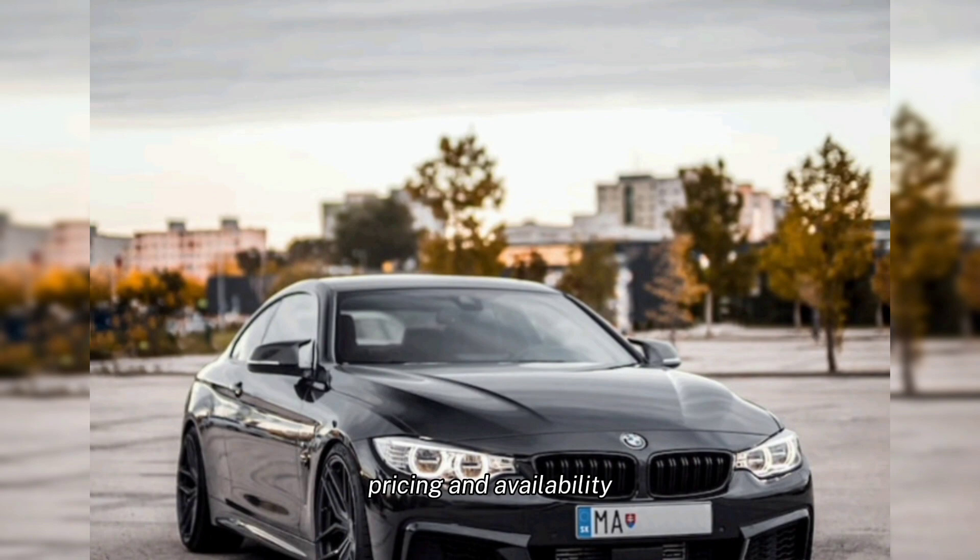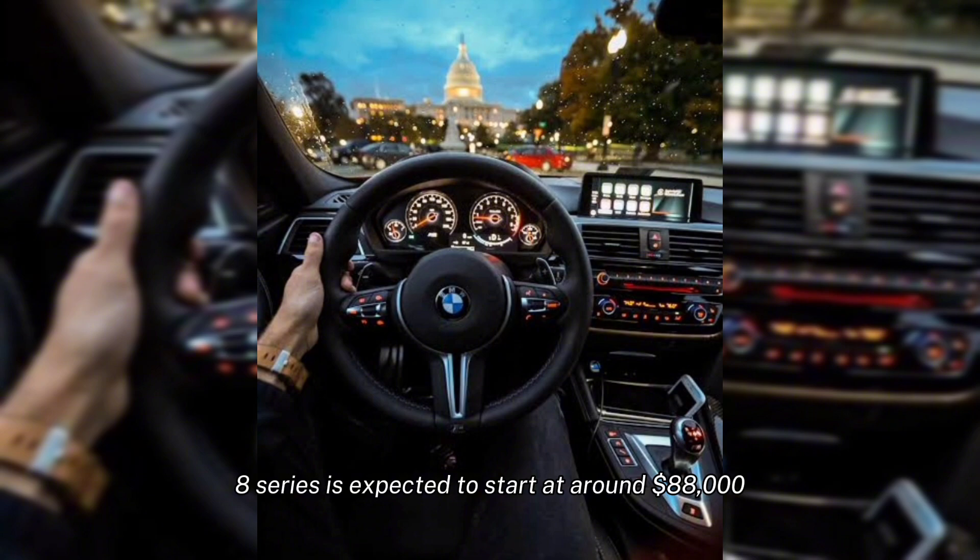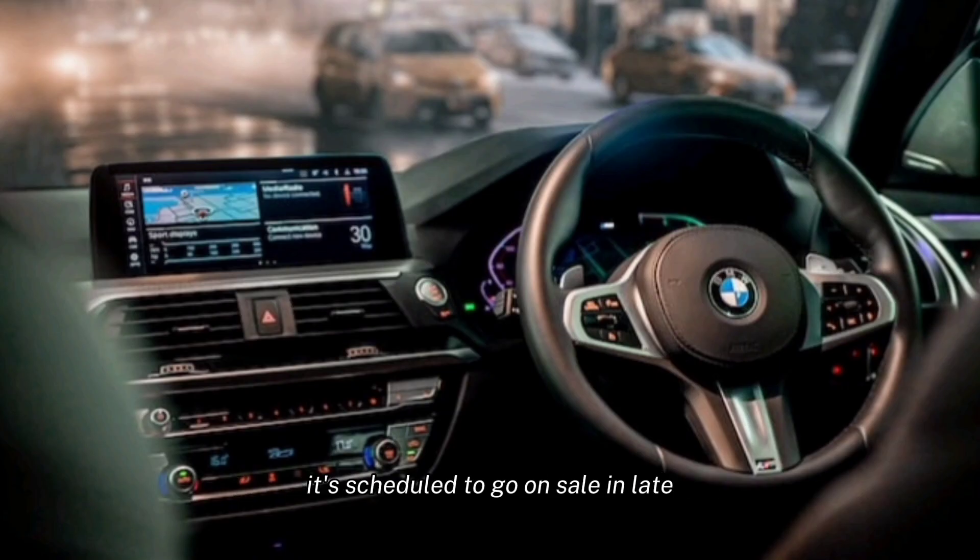Pricing and availability. The 2024 BMW 8 Series is expected to start at around $88,000. It's scheduled to go on sale in late 2023. Conclusion.